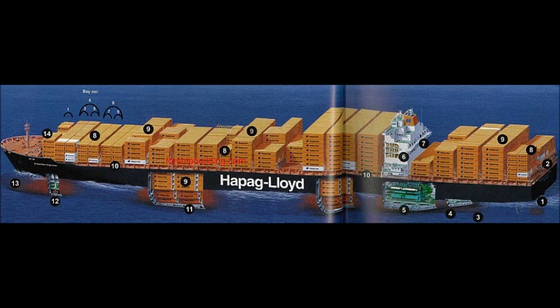Free Fall Lifeboat, Radar, Plus Propeller, Double Side Hull With Fuel Or Ballast Water, Main Engine, Accommodation Stores, Crane, 20ft Container, 40ft Container, Walkway With Container Supports.